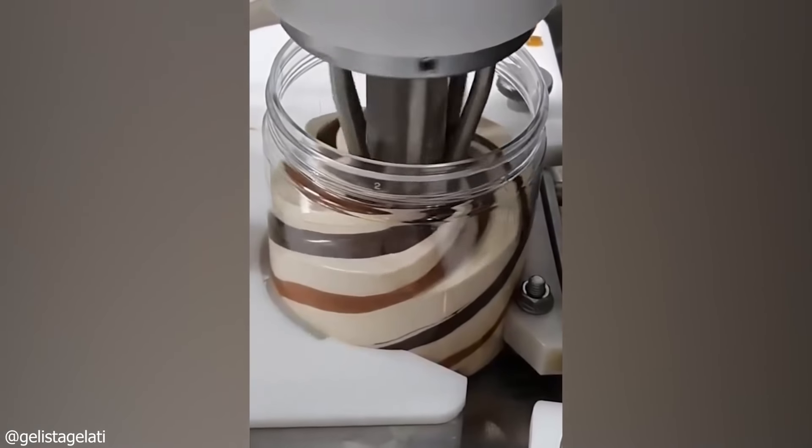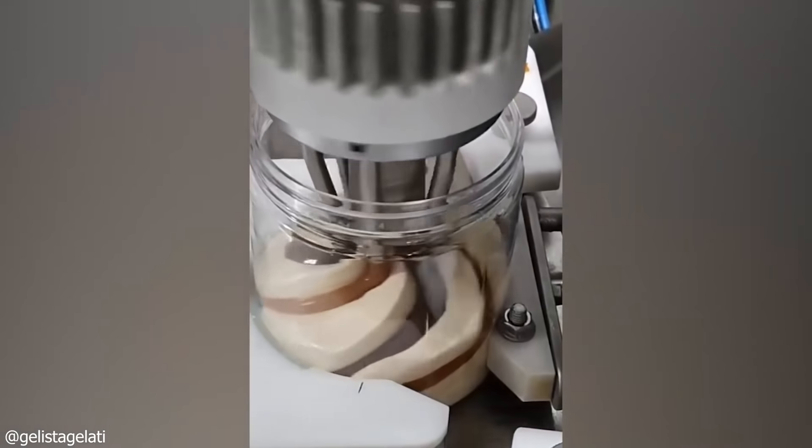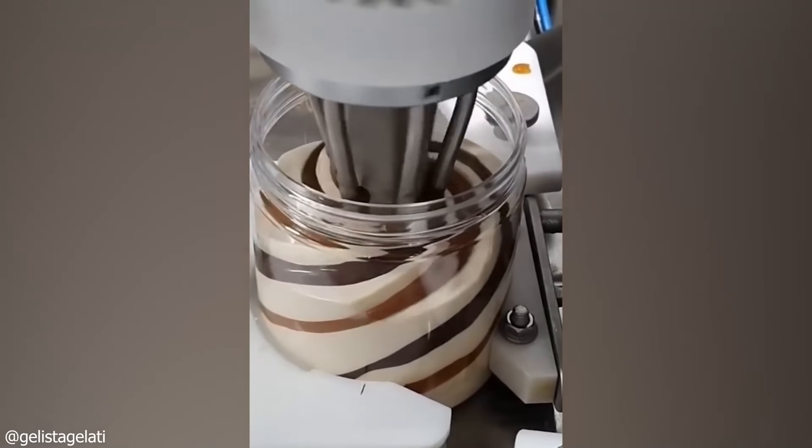Watch as this machine fills up these jars with the perfect amount of condiment. Not a single flaw. The white and shades of brown seem unmoved — a swirl, and here you have it: the perfect jar of cocoa spread.